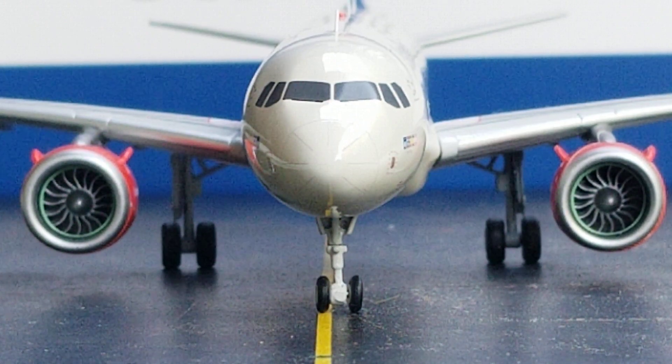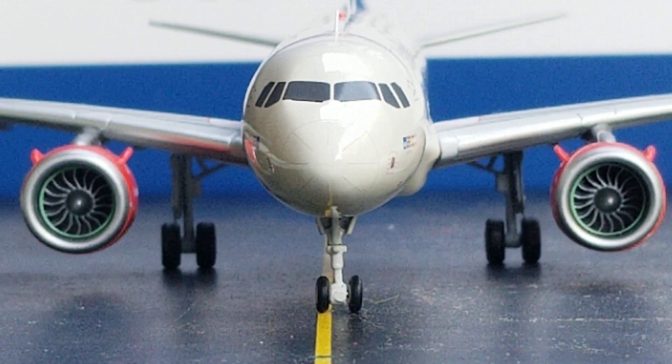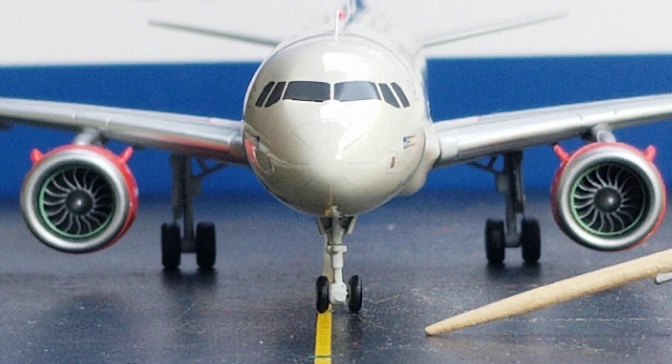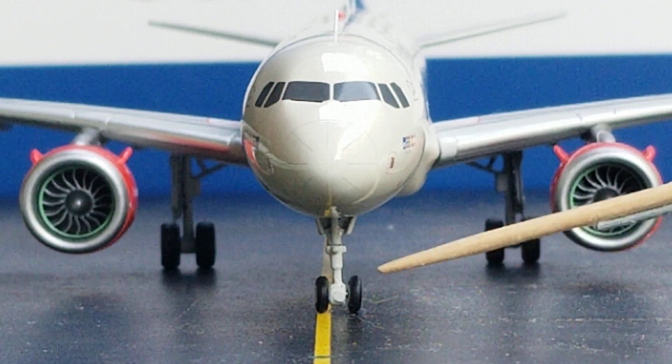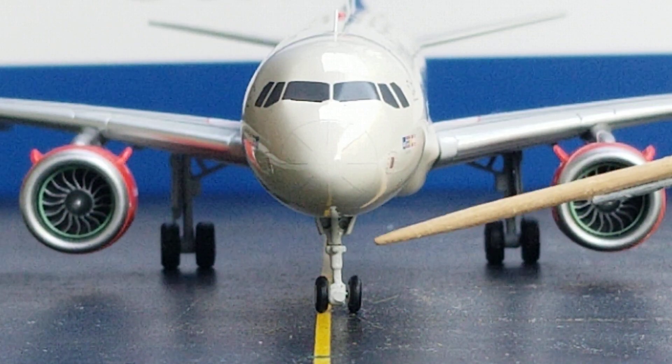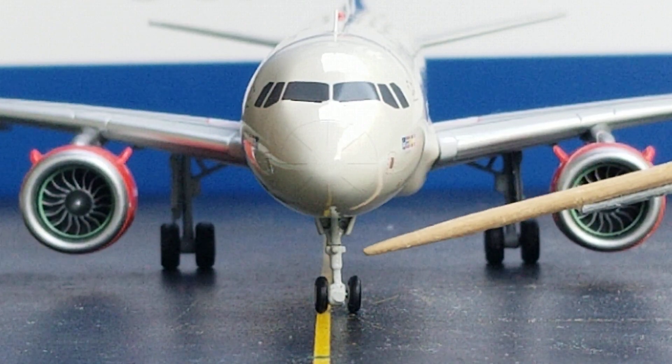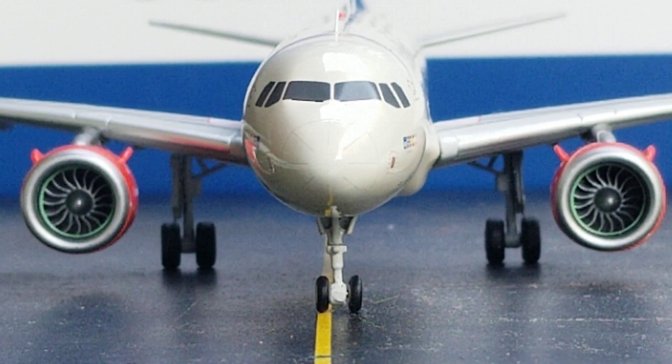Looking at the front of the aircraft, you get a better visual view of the cockpit windows, windshield wipers, and nose cone. You're also looking at the nose gears, the nose gear struts, and the nose gear landing lights, as well as the nose gear doors.